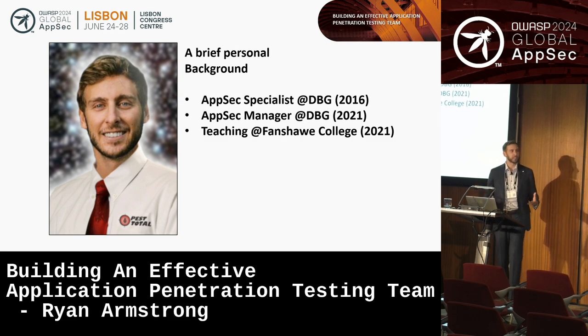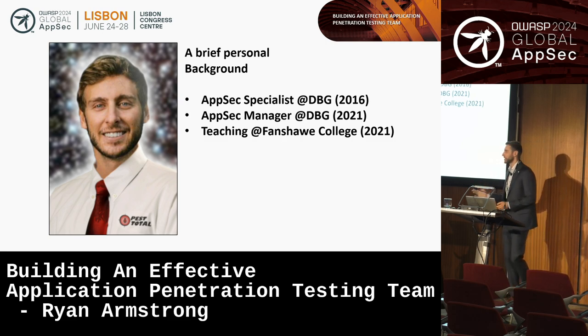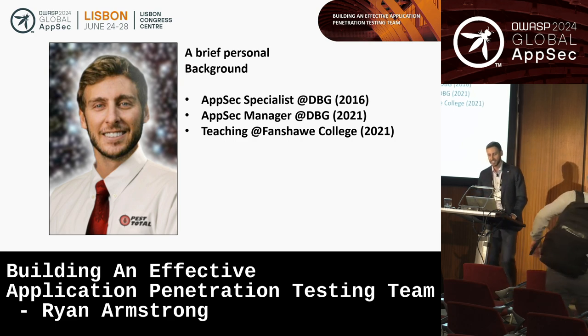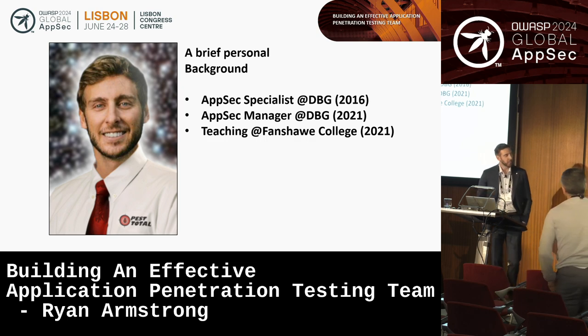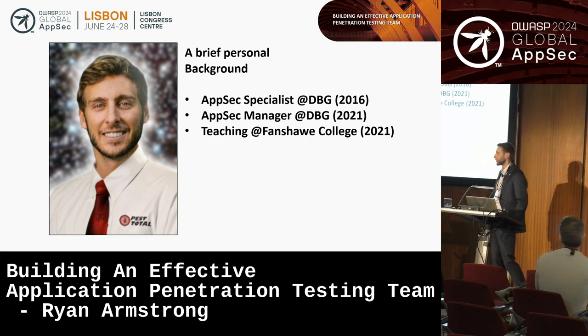Before I get into the core content of the talk, I think it's worthwhile to provide some personal context so you understand where I'm coming from. A bit of personal background: I started as an application security tester, a pen tester, eight years ago at Digital Boundary Group.